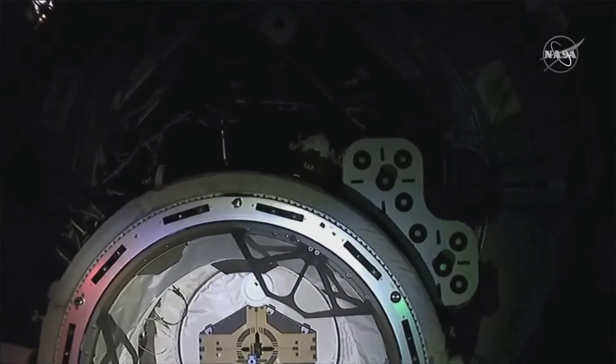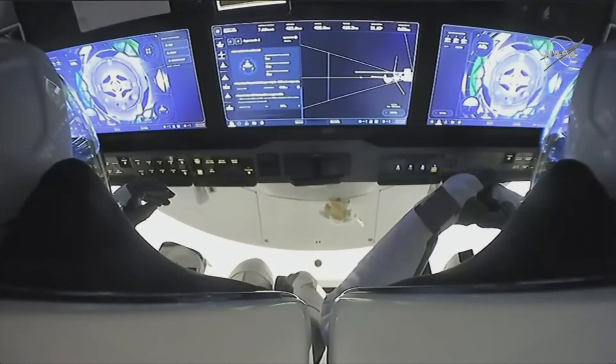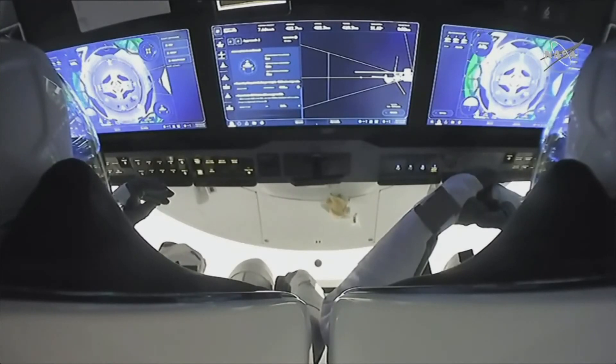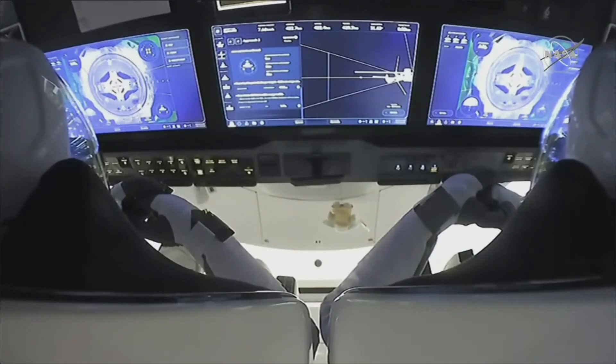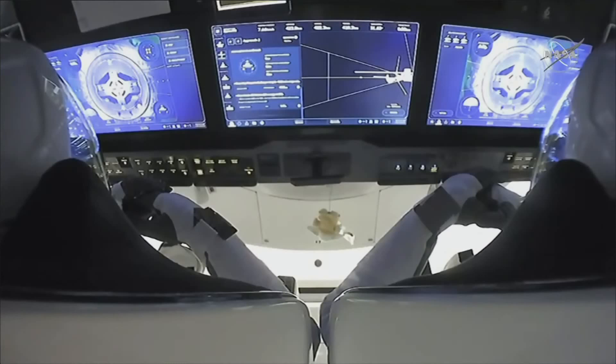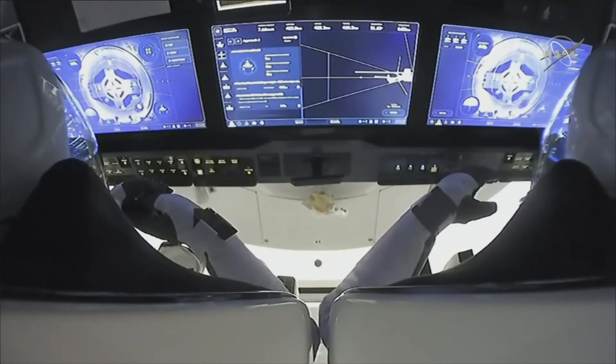If you look closely in the center at the very bottom — there was chop, crew hands-off point. Standing by for contact. Dragon SpaceX soft capture confirmed. Dragon copies and we see the same. As you heard that callout, soft capture is now complete.